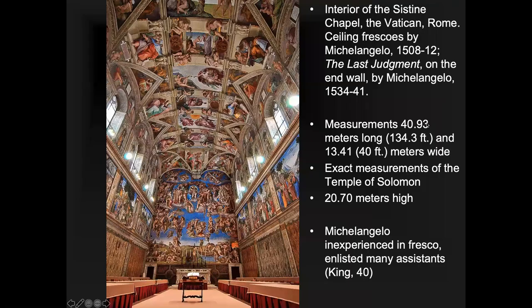The Sistine Chapel is probably one of Michelangelo's most famous pieces, though again he'd prefer we think of his sculptures as the best. The measurements are about 40.93 meters long and 40 meters wide — the exact measurements of the Temple of Solomon from the Old Testament — and about 20 meters high. When you see it, the ceiling looks curved, but it's actually flat, so there's a bit of an illusion going on, reminiscent of the Early Renaissance.